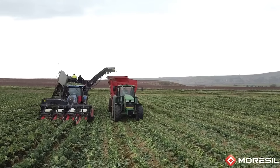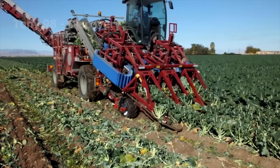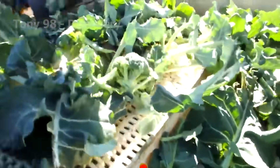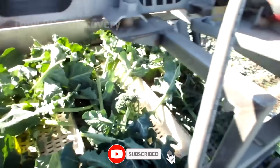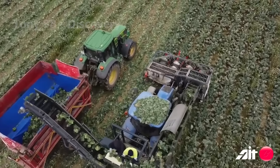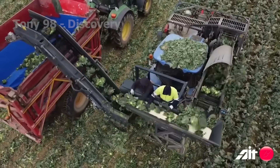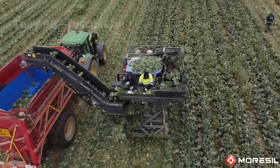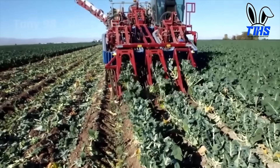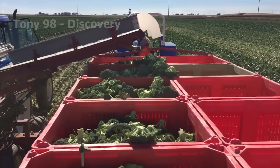From November to March, Spanish farmers harvest broccoli. Harvesting machines use sharp cutting systems to cut the broccoli right at the base. The broccoli is then transported via conveyor belts to storage bins. Some machines are even equipped with sensors to determine the size and ripeness of the broccoli, better meeting market demands.